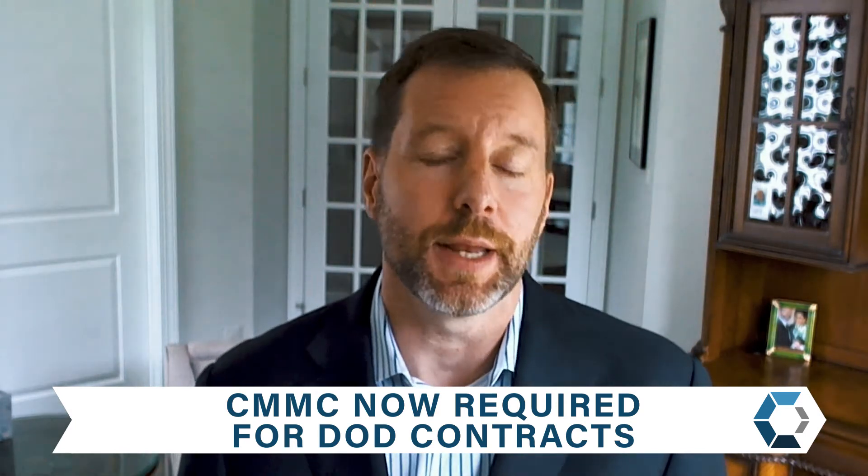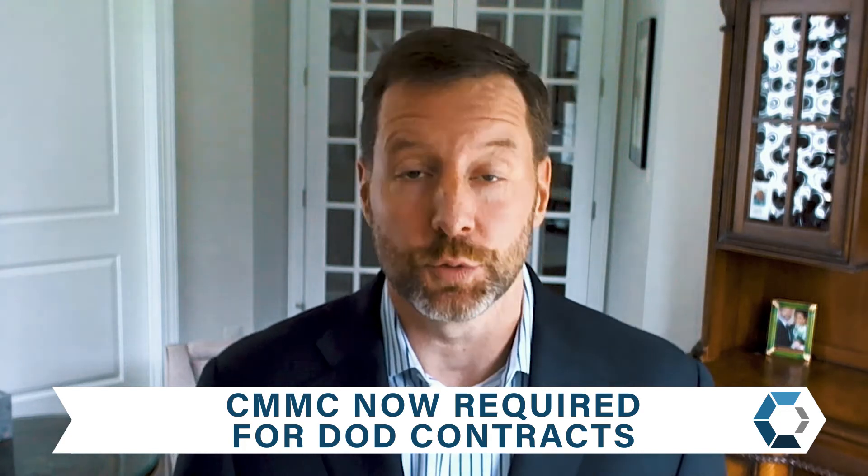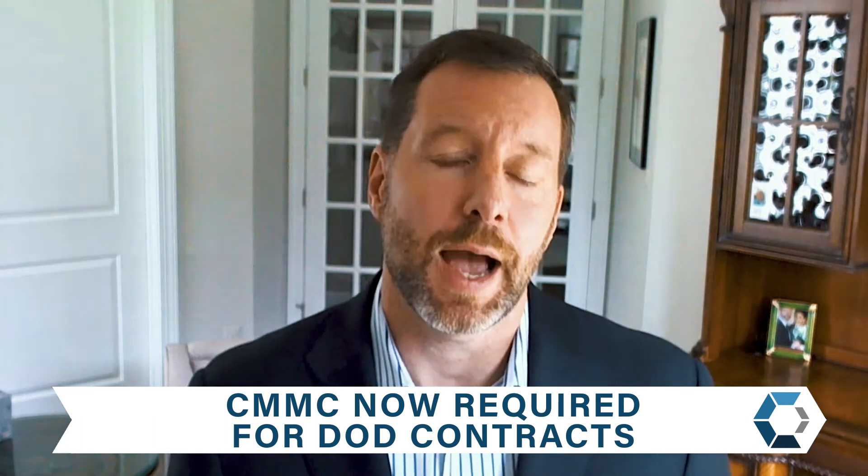CMMC — the Cybersecurity Maturity Model Certification — is the mandatory minimums around cybersecurity that all 350,000 plus Department of Defense contractors must meet going forward. Doesn't matter if you're a prime or a subcontractor, everybody has to achieve these mandatory minimums. So if you're doing business with the Department of Defense, or you aspire to, CMMC is in the critical path towards capturing that business.